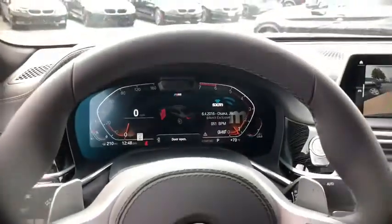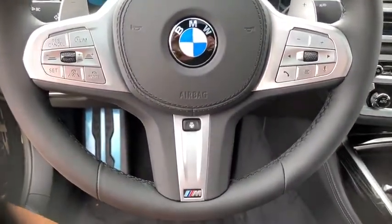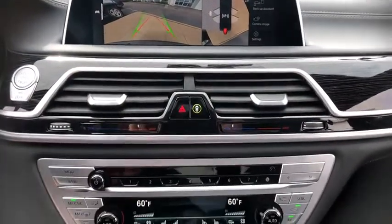Power passenger seat, navigation system, traction control, leather-wrapped steering wheel, dual airbags, power steering, four-wheel disc brakes, active suspension system, universal garage door opener, electronic stability control.